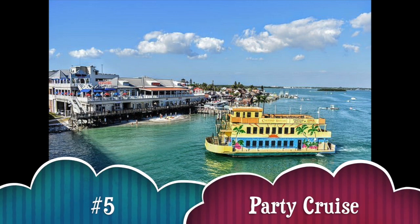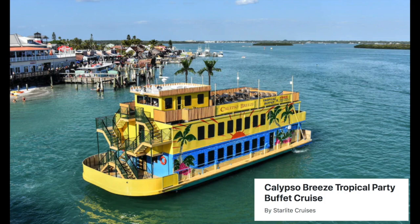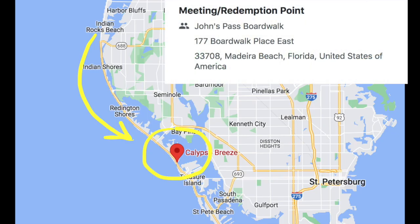Number five, enjoy a party cruise. You can catch the Calypso Breeze Tropical Party Buffet Cruise at John's Pass, just south of Indian Rocks.